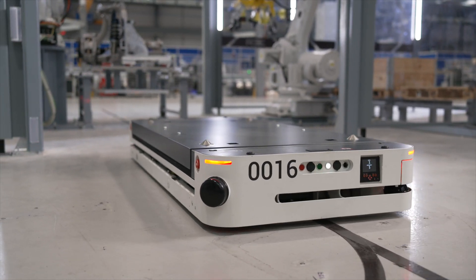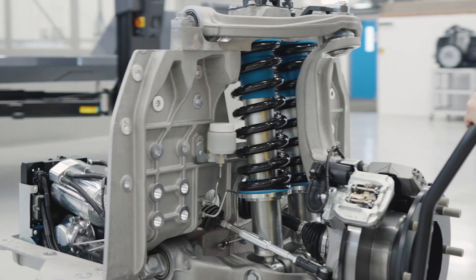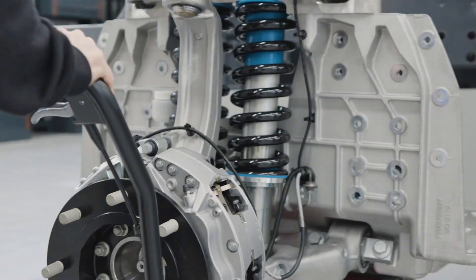AGVs — automated guided vehicles — are the backbone of our production line and they allow our assembly process to be so modular and flexible. Not only do AGVs move work-in-progress products from cell to cell, they will also be automated to deliver components to assembly cells as and when needed. Our RE-corner production line will feature 17 AGVs, all connected by automated controls.